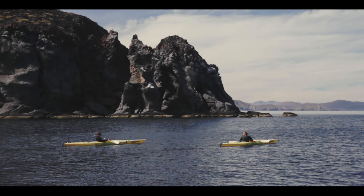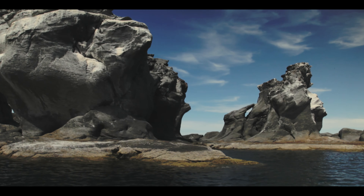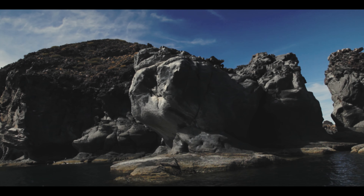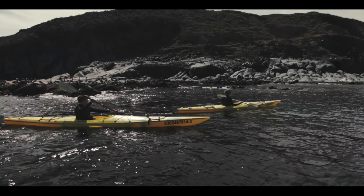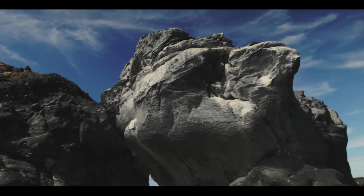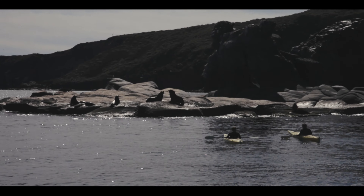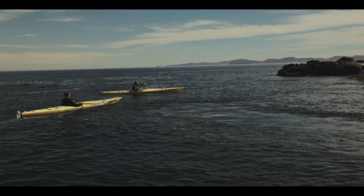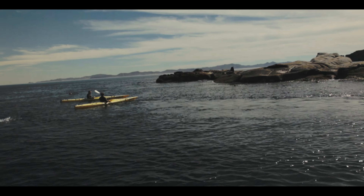We're going to start out looking at some interesting rock formations and then we'll come up on a seal colony. This is a nice way to see the landscape. The kayak really allows you to kind of get up close and personal with it. There's a little tiny baby about this big right in here. One of them just touched the back of me.